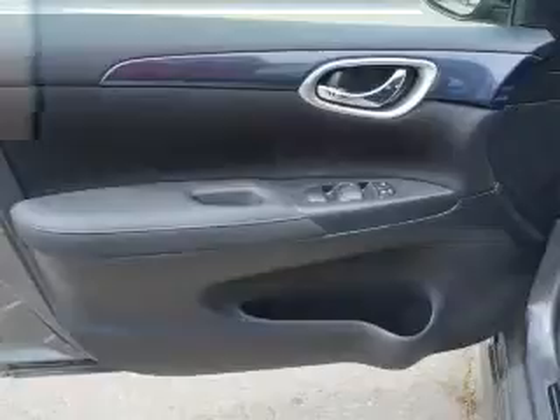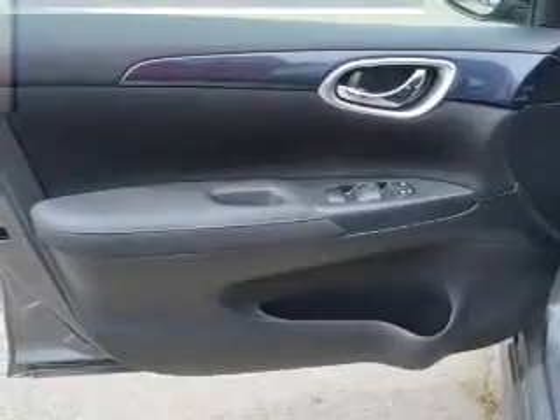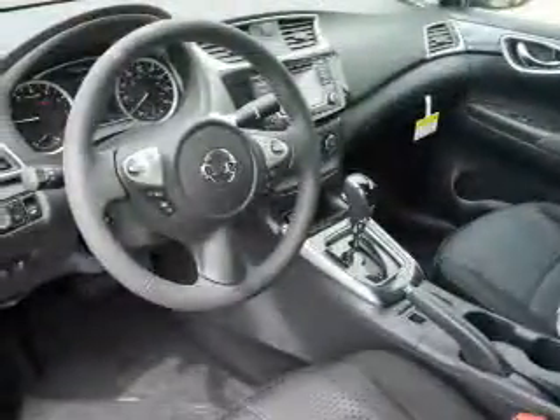Inside you'll also find an auxiliary input, steering wheel controls, push-button start, a backup camera, curtain head airbags, front airbags, and side airbags.